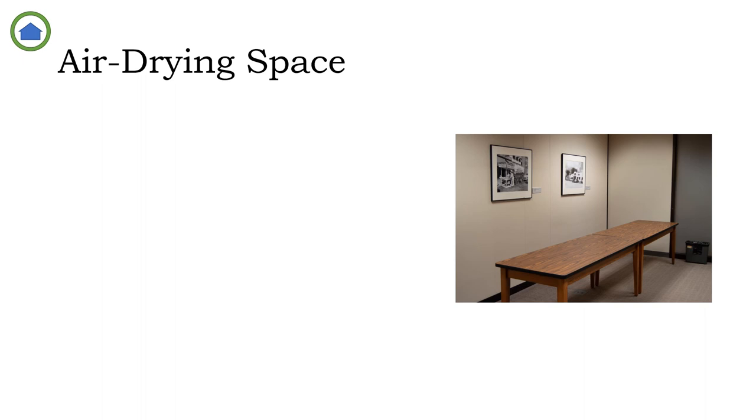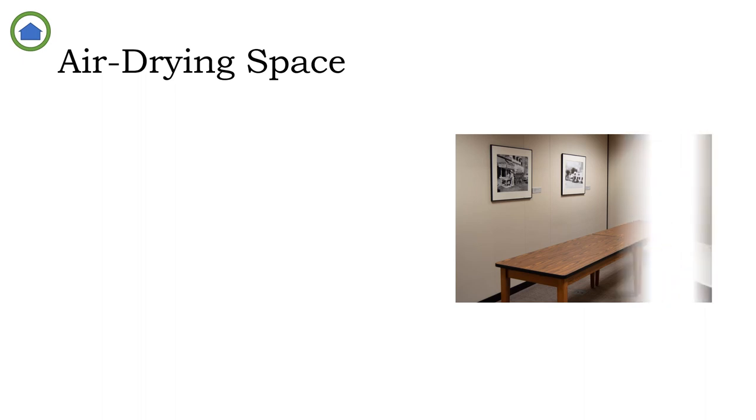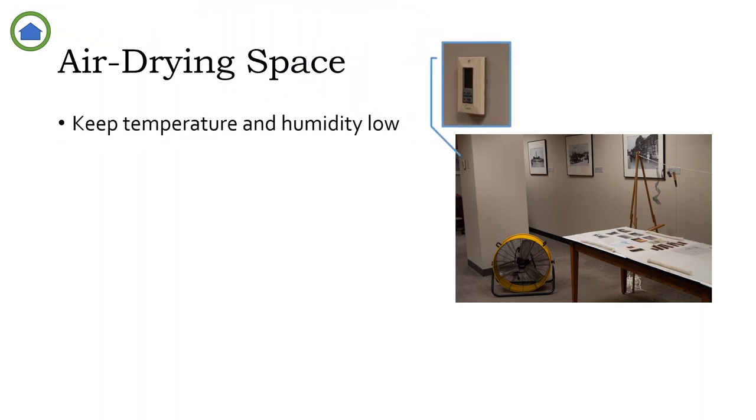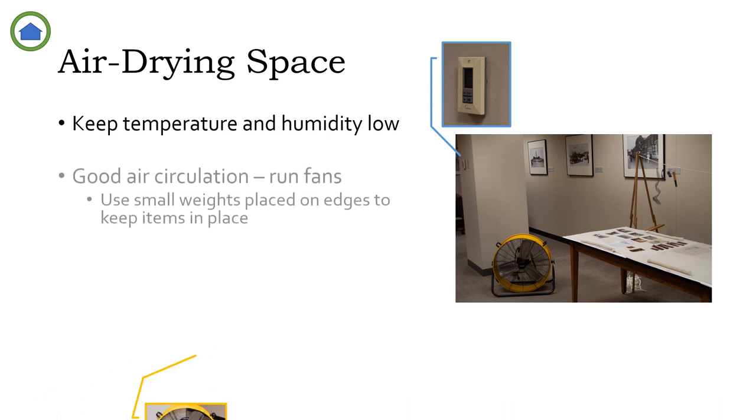To air-dry photographs, start by preparing a drying space — in this case an empty conference room — as it provides the two essentials: flat work surfaces and an area where the temperature and humidity can be controlled. Remember, you want to stay out of the danger zone by maintaining temperatures below 70 degrees and humidity below 70% to prevent mold, or 55% to prevent metal corrosion. You'll also need to maintain good air circulation throughout the space.